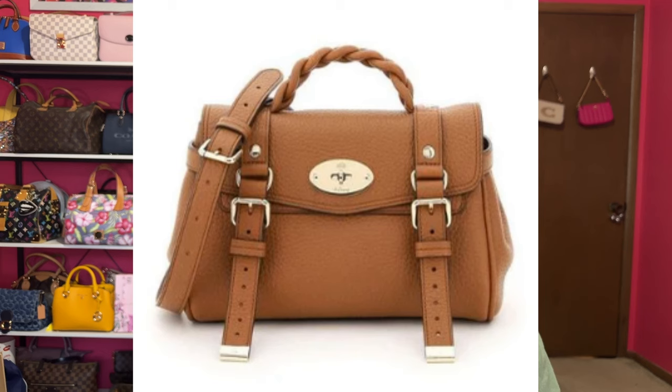Another, slightly pricier option is the Mulberry Mini Alexa, but that's above what I want to pay right now. I'm doing a low buy as well as a no-buy June, meaning the rest of the year I'm going to be very selective on what I choose.